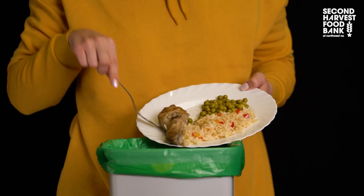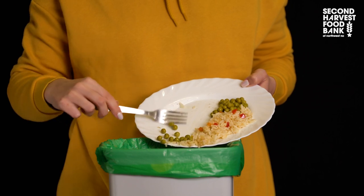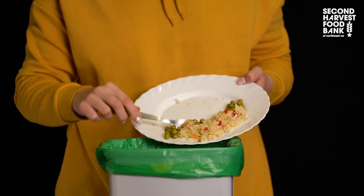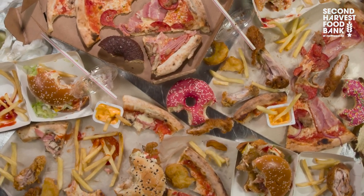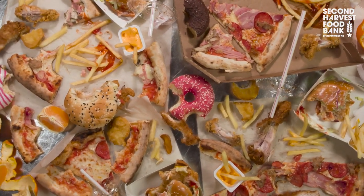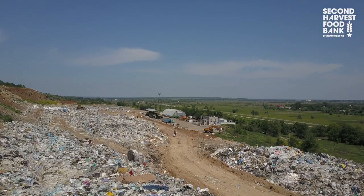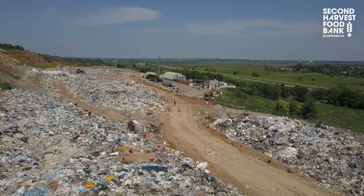Food waste is a huge concern in America. According to Feeding America, each year 119 billion pounds of food is wasted in the United States. That equates to 130 billion meals and more than 408 billion dollars in food thrown away each year. Shockingly, nearly 40% of all America's food is wasted.